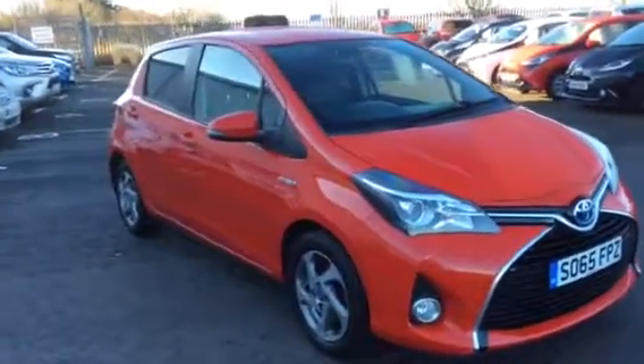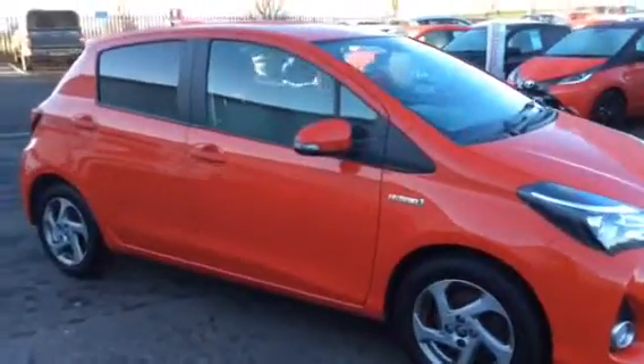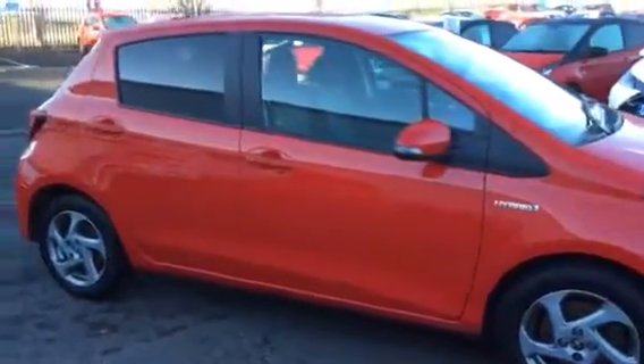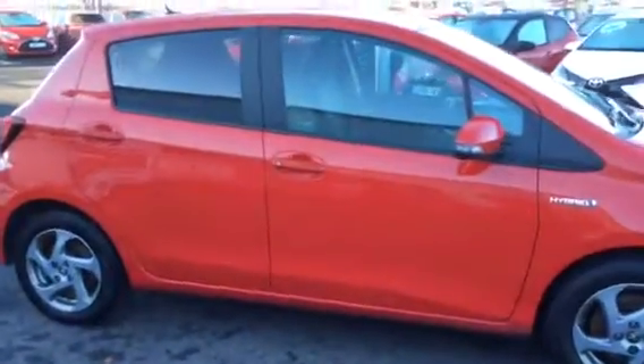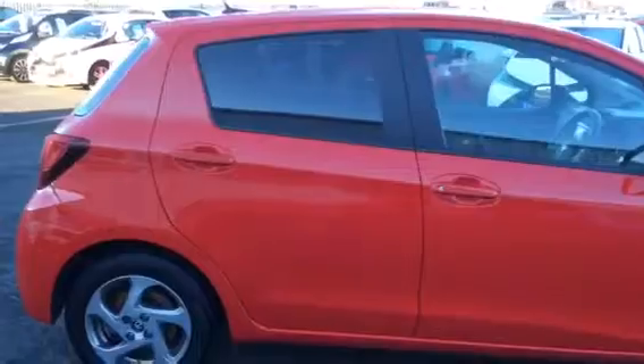Hi and welcome to Aboard Toyota here in Bozwells in the Scottish Borders. Here we have a Yaris Icon Hybrid. This car on the outside has got your 15 inch alloys and front fog lights.